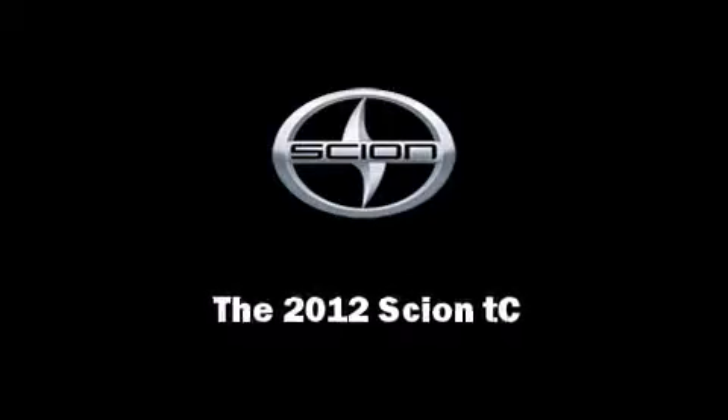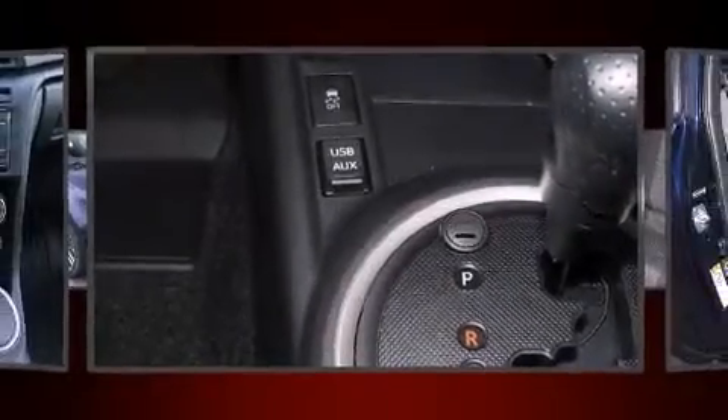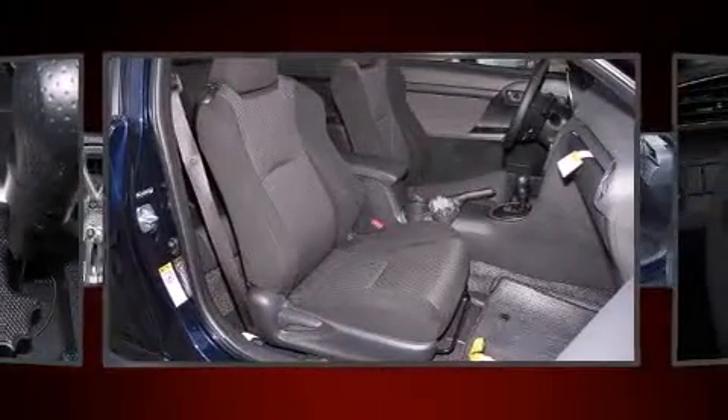Familiarize yourself with the 2012 Scion TC. This two-door, five-passenger coupe offers the features and options for which you've been searching.